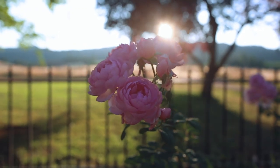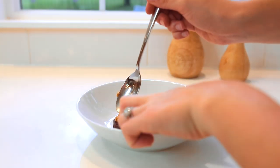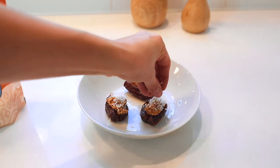I wanted to throw this one in just because the dates I bought were so good and sweet. You literally just put some almond butter on top and sprinkle some coconut. I had to include these because they're that good — so easy, but you can't neglect the easy recipes just because they're easy.